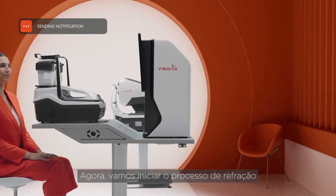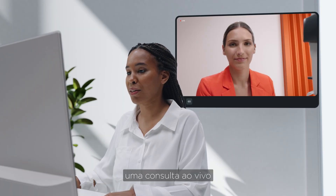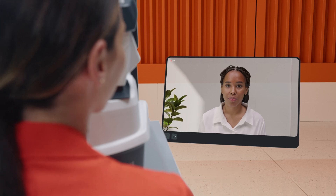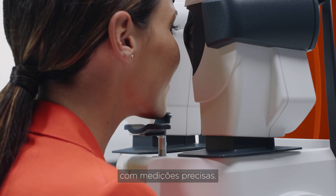Now, let's begin the refraction process with our state-of-the-art solution. Our technology allows to perform a live consultation with an eye care professional. Then, the expert remotely guides the examination process with precise measurements.